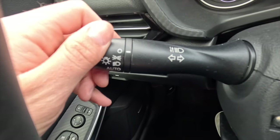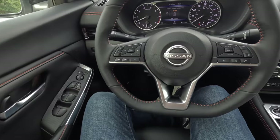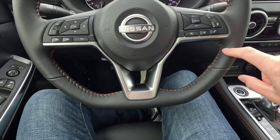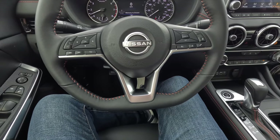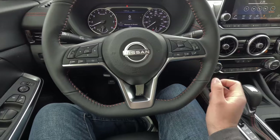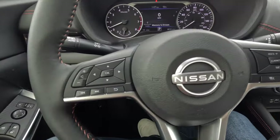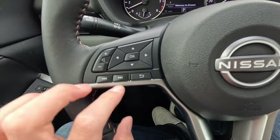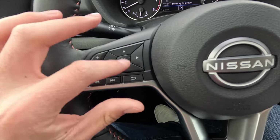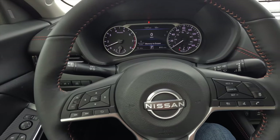The steering wheel is leather-wrapped with accent stitching. With the premium package you get a heated steering wheel. On the left side of the steering wheel you have volume controls, track tuning, four arrow buttons, an OK button, and a back button — all for controlling the productivity screen at the center of the gauge cluster. On the right side is the voice command button and phone shortcut, as well as adaptive cruise control buttons, which are standard on the SR.